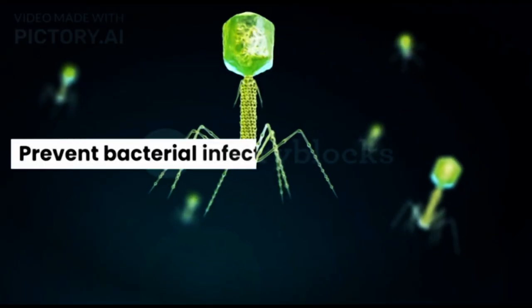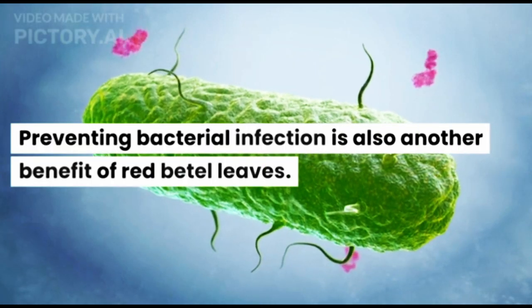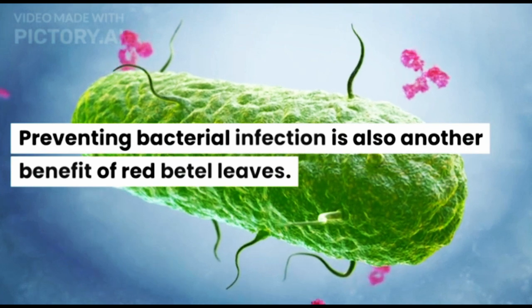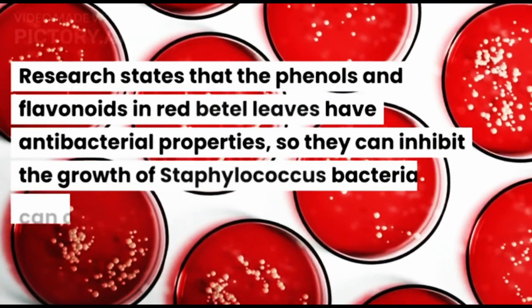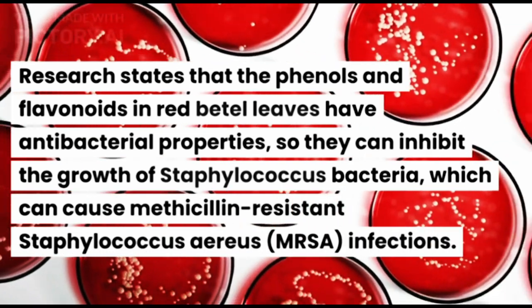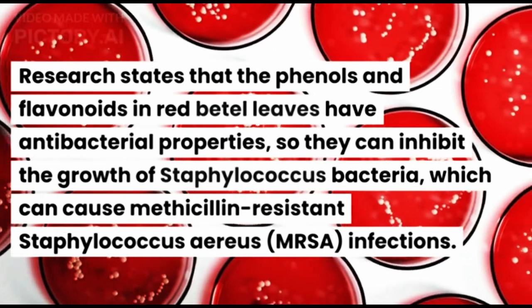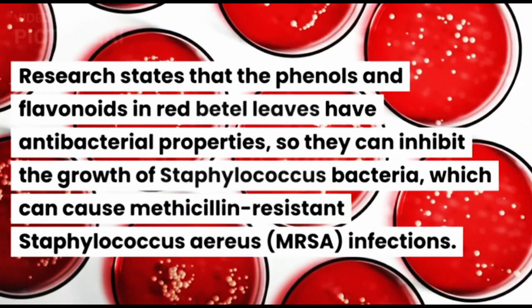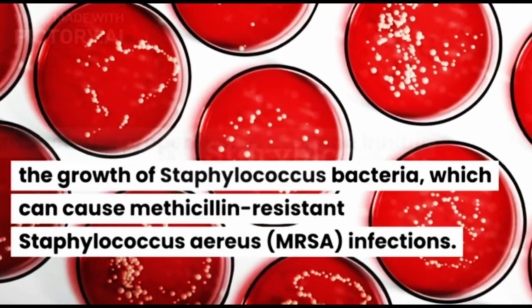Second, Prevent Bacterial Infection. Preventing bacterial infection is also another benefit of Red Beetle Leaves. Research states that the phenols and flavonoids in Red Beetle Leaves have antibacterial properties, so they can inhibit the growth of Staphylococcus bacteria, which can cause methicillin-resistant Staphylococcus aureus infections.